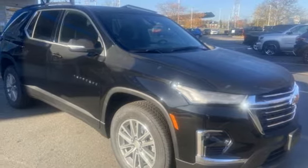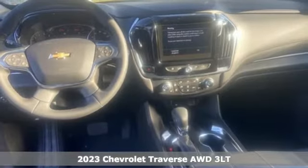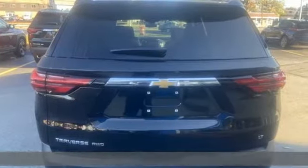It's the new 2023 Chevrolet Traverse — style, space, and amenities. This is everything but compromise. It comes with great features you'll love.